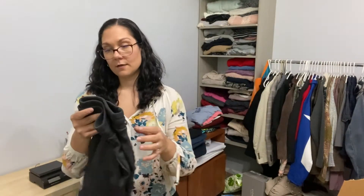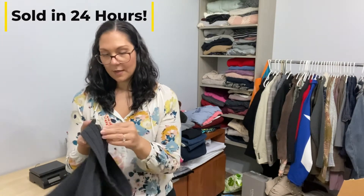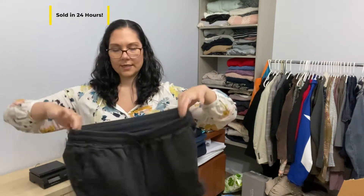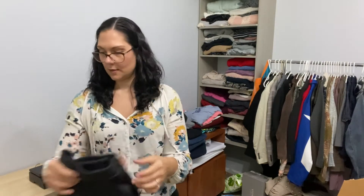Same thing — these are Free People Movement, I can tell by the tag. These are a size medium. They have the original tag on them too with a $68 MSRP. These are the same as the other ones, just gray.